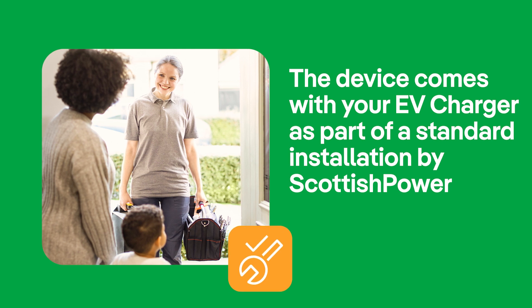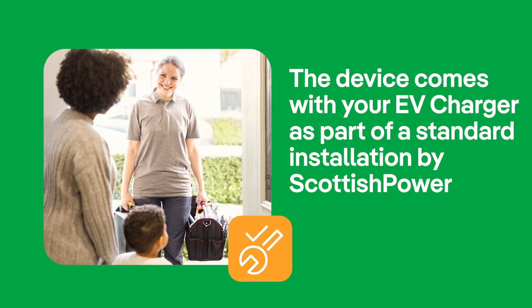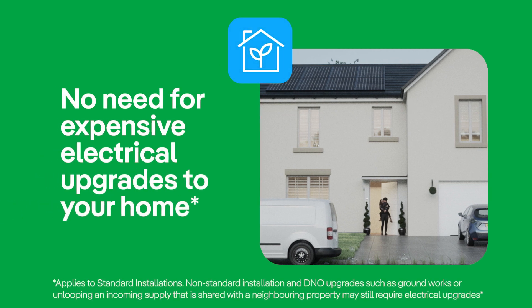The device comes with your EV charger as part of a standard installation by Scottish Power, meaning there is no need for expensive electrical upgrades to your home. Smarter living, Scottish Power.